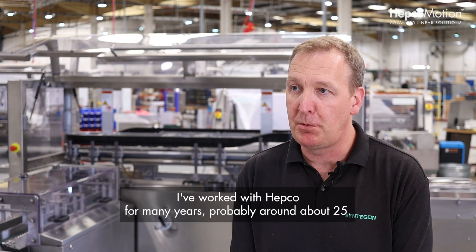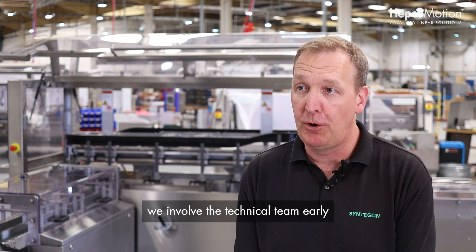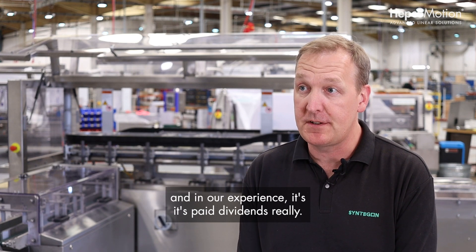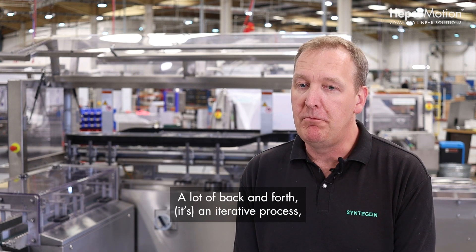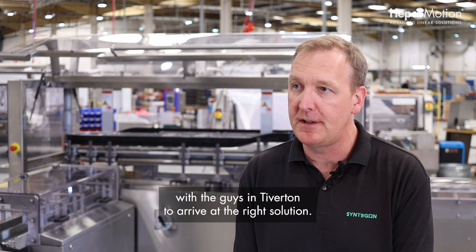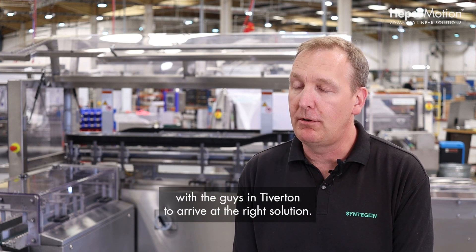I've known HEPCO from old — I've worked with HEPCO for many years, probably around about 25. Always with this type of project, we involve the technical team early, and in our experience it's paid dividends — really a lot of back and forth, an iterative process with the guys in Tiverton to arrive at the right solution.